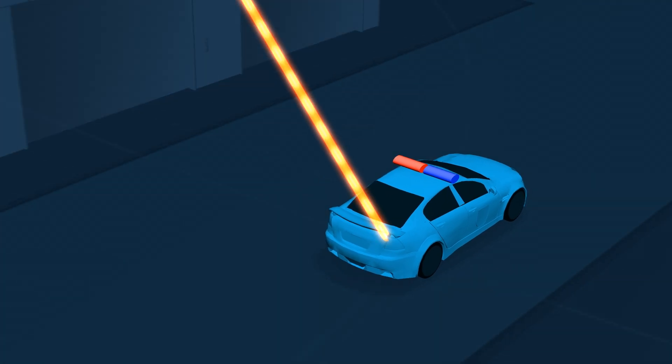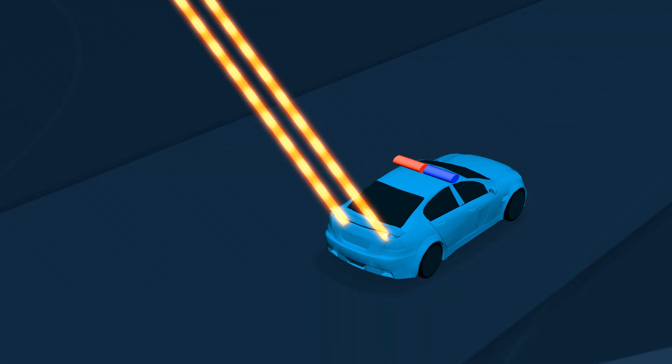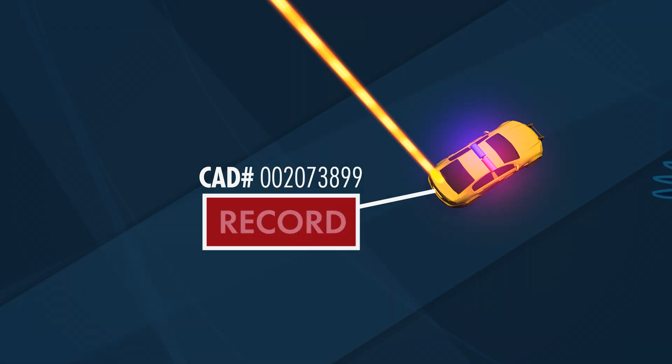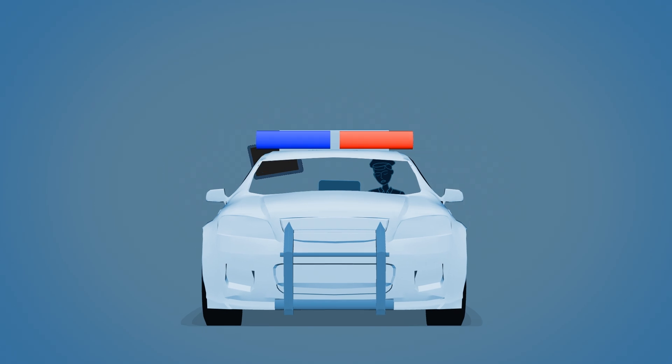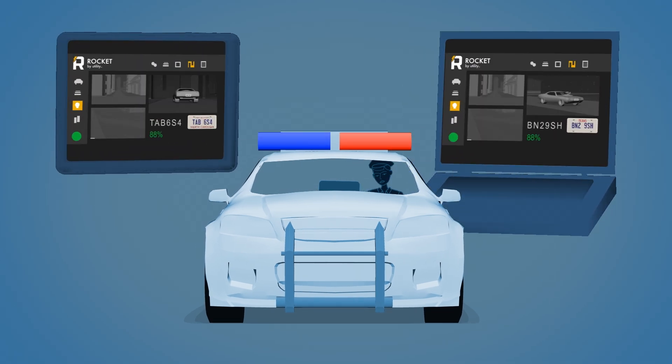The system handles data in and out of the vehicle for computer-aided dispatch, and can activate video recording based on calls for service through CAD automation. The video interface can be controlled on a Utility-optional tablet or MDC in the patrol vehicle.